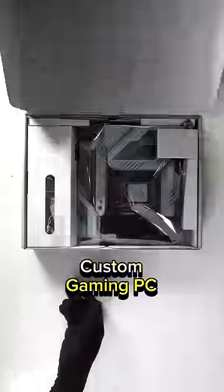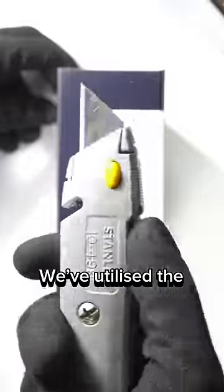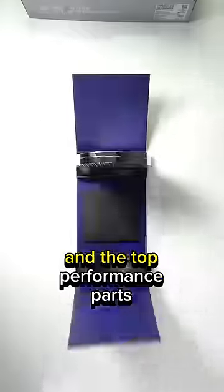Today we're building the best all-white custom gaming PC we have ever built here at Radeon PCs. We've utilised the best looking all-white components and the top performance parts.